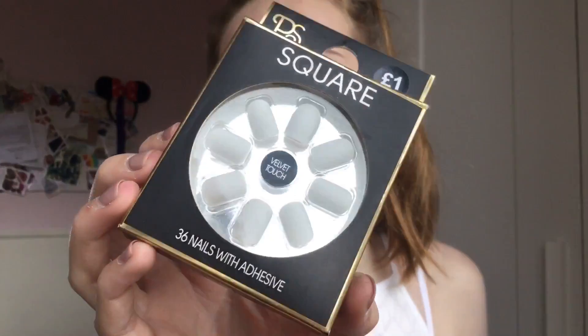Before moving to beauty, I also picked up the Primark square fake nails. I'm not usually a person for doing my nails — I've actually got shellac on currently. But my nails are really bad as I bite them, so I got these square velvet touch ones. I also got the almond-shaped ones but don't like that shape. These square ones are not too long and I really like the colour. They were only £1. I haven't tried them yet, so comment if you have.